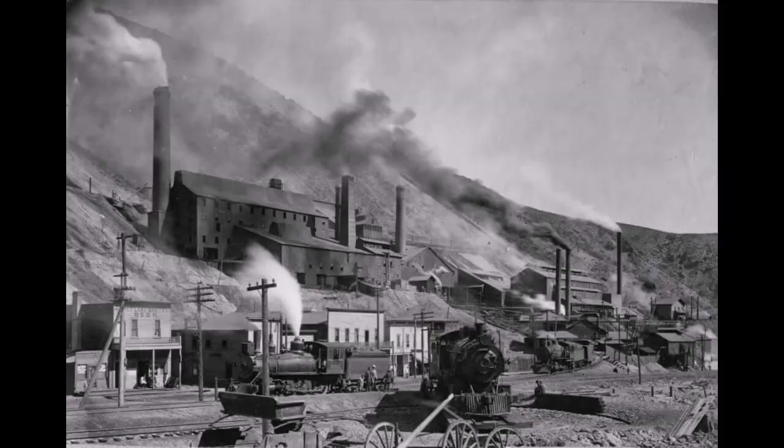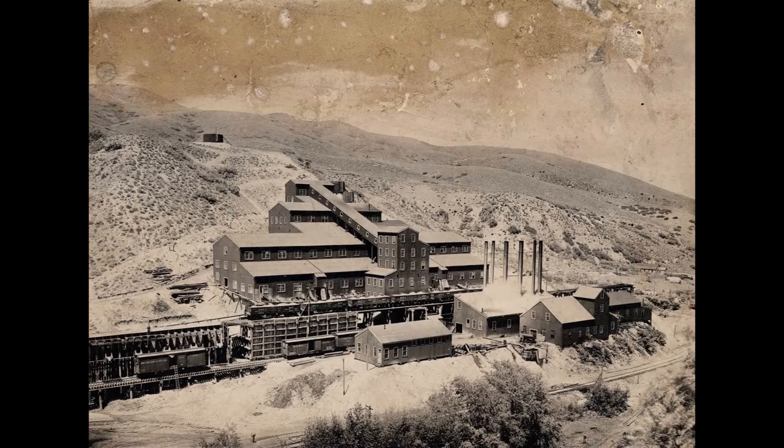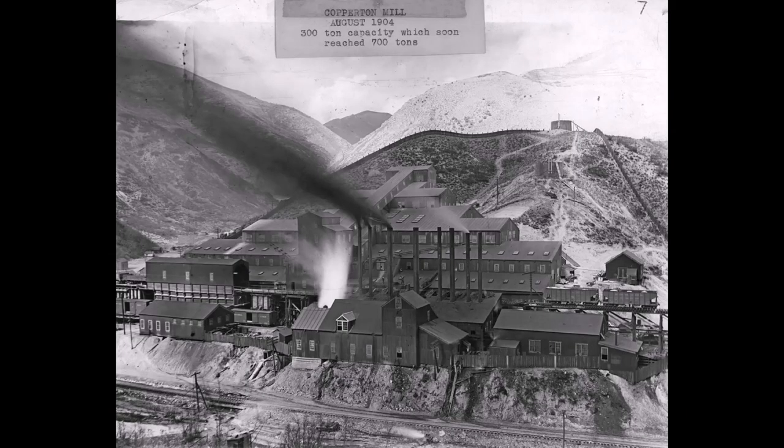In 1904, Utah Copper had the Copper Belt Railroad deliver ore to their experimental mill down by Copperton, also called the Copperton Mill. They were testing the feasibility of producing low-grade ore for a profit. Here's that test mill, right next to Dry Fork Canyon.